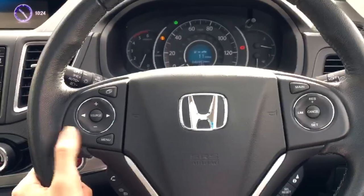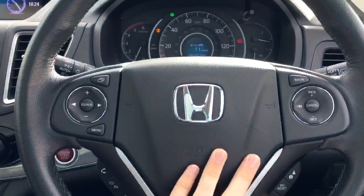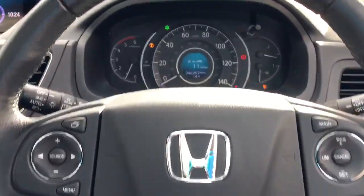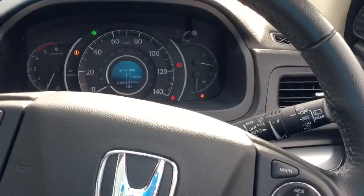On the leather steering wheel we have the controls for the radio, the Bluetooth phone, the cruise control, the speed limiter and the trip computer. As mentioned we have automatic lights, as well as automatic rain sensing wipers.